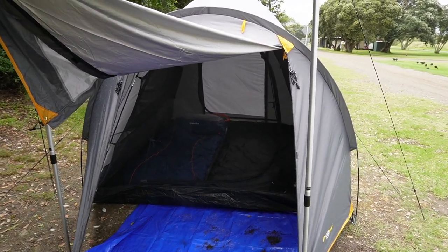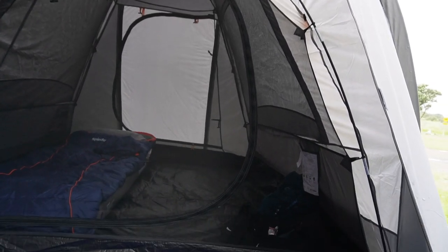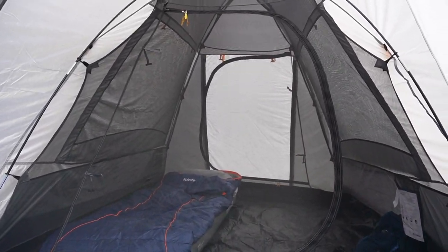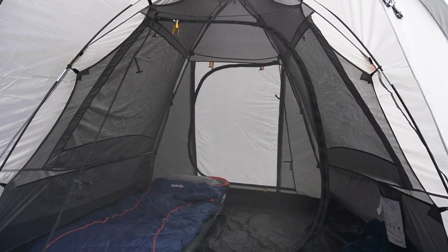Inside the front area of the tent you can see that you're inside the tent with the fly over the top. The only problem I think with this tent is that the front door area - if the fly is open, the front door area has no privacy.